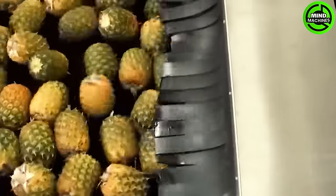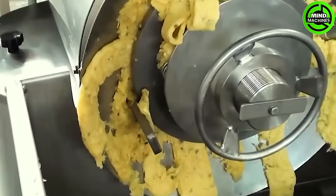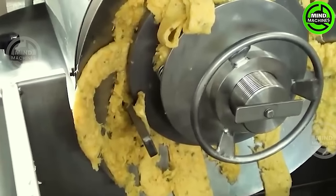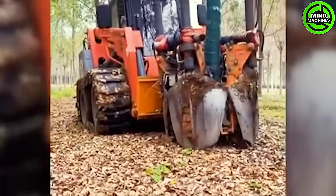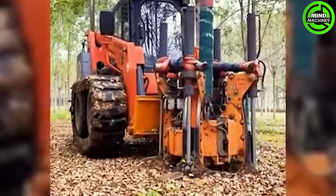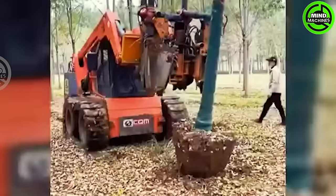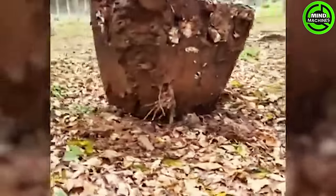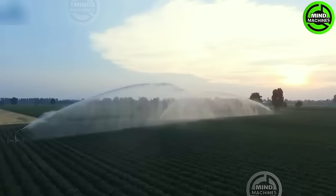It can squeeze these delicious pineapples in just a snap! The machine has a large blade or spade that is gently inserted into the ground, minimizing damage to the tree's roots. With this enormous irrigation spool, the field always has an adequate water supply.